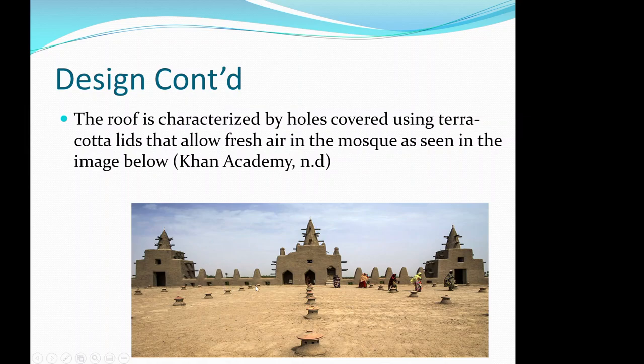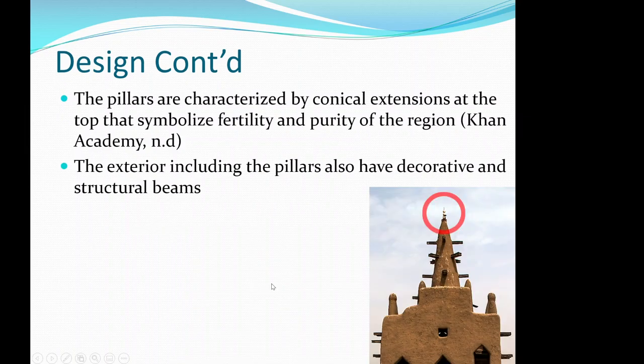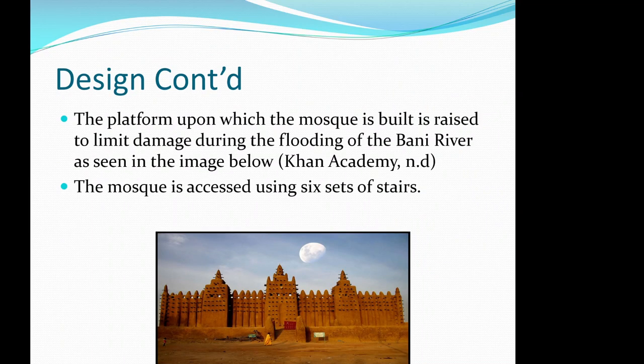The roof is characterized by holes covered with terracotta lids that allow fresh air into the mosque. The pillars feature conical extensions at the top that symbolize fertility and purity of the region. The exterior, including the pillars, also has decorative and structural beams.